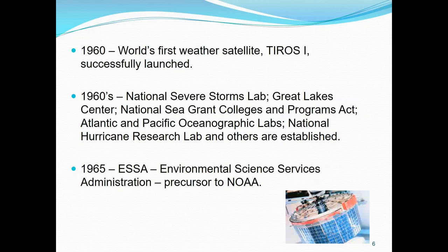The 1960s saw the establishment of our severe storms lab, the Great Lakes Center, the Sea Grant Colleges and Programs Act, the Atlantic and Pacific Oceanographic Labs, the Hurricane Research Labs, and others — it was just a boom. Then in 1965, ESSA was created — the Environmental Science Services Administration. A little personal story: I started kindergarten and you had to bring a card that said what your parents did. My father worked for ESSA spelled out. Then five years later, I was taking the same card and had to spell out NOAA. So it goes way back in my family.